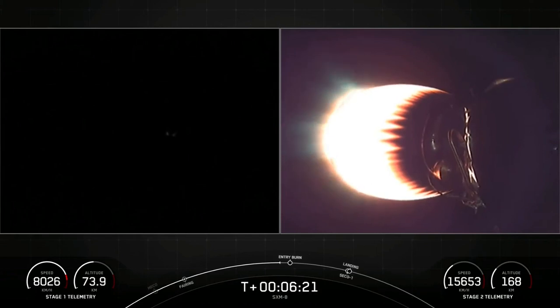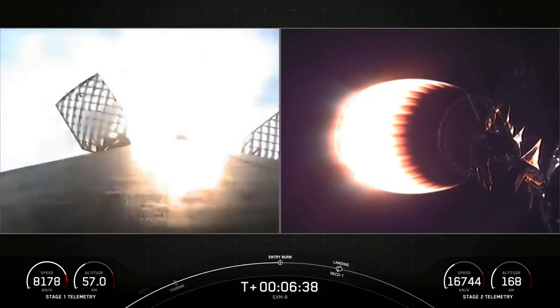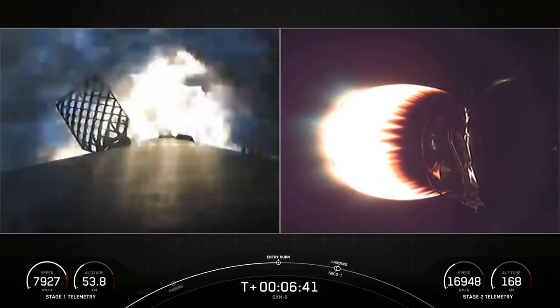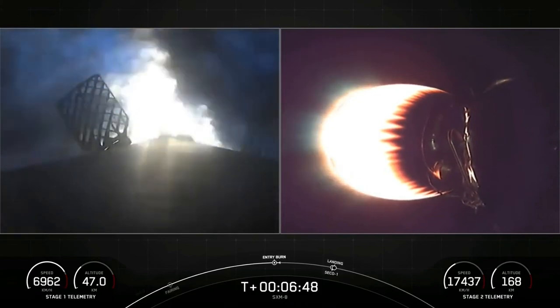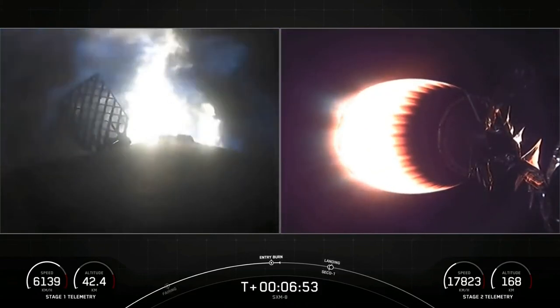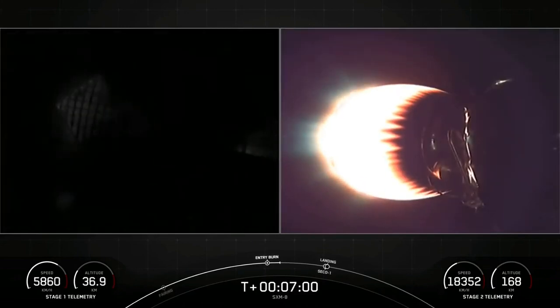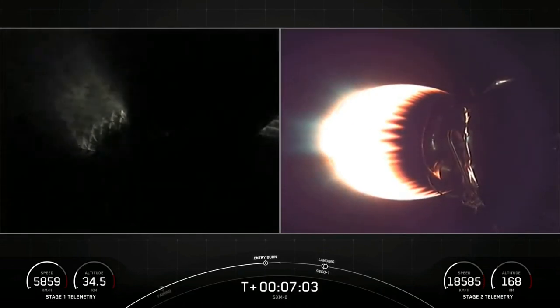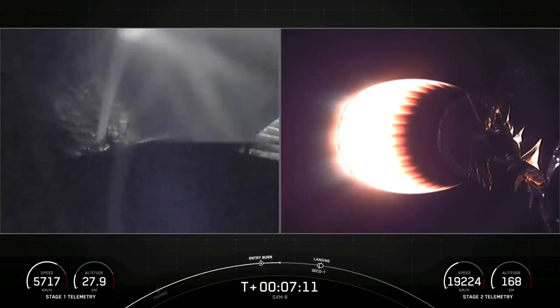We're coming up on entry burn on the first stage, just under 10 seconds away. Stage one FTS has saved. Stage one entry burn startup. And there you heard the callout — on your left-hand screen you could see that the entry burn has begun on the first stage. Stage one entry burn shutdown. You can see on your left-hand screen that the entry burn has completed. On your right-hand screen, stage two is still looking nominal.